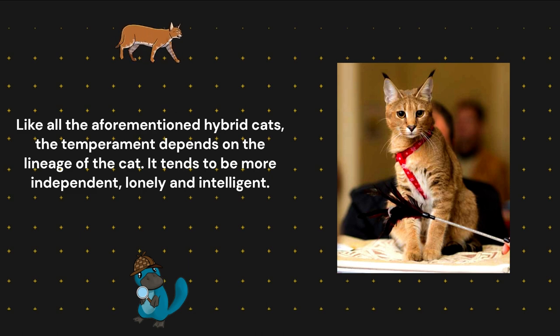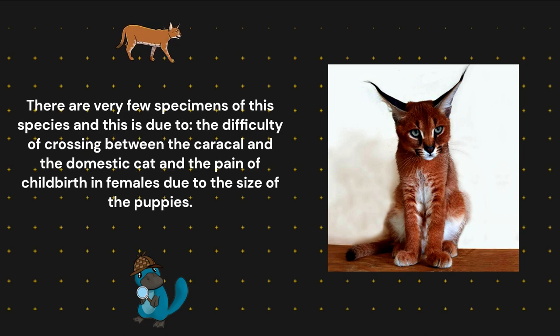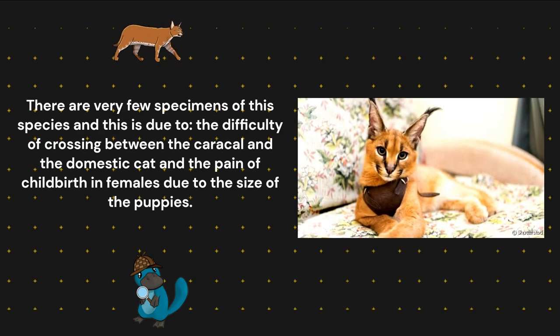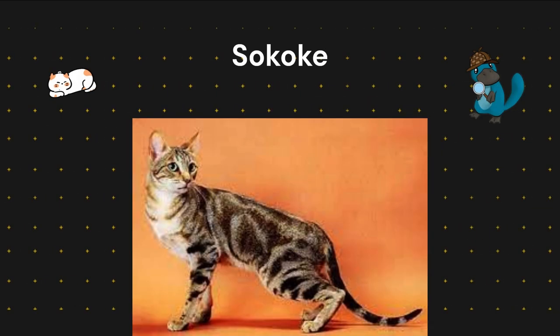It tends to be more independent, solitary, and intelligent. This breed is still considered experimental, and the value of a Caracat directly descended from a Caracal is usually between $15,000 and $20,000. There are very few specimens of this species, due to the difficulty of crossing between the Caracal and the domestic cat and the pain of childbirth in females because of the size of the kittens.